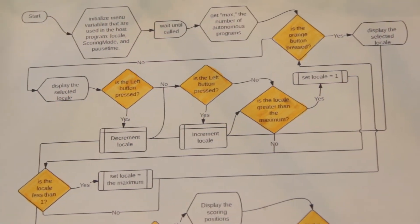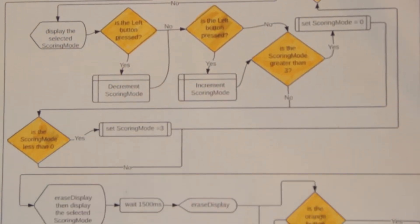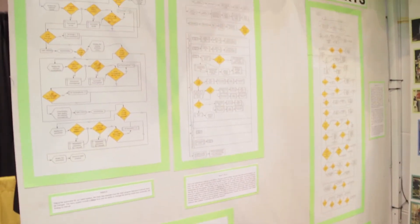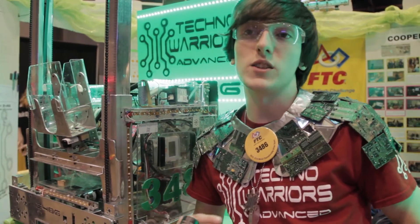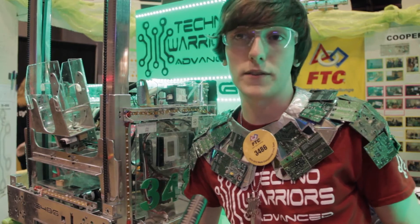One of the new features that we designed in RobotC this year was a function that we made called Protect a Motor, or P-Motor. What the function does is it monitors the rate of change on a motor using an encoder. So if a motor isn't spinning fast enough in comparison to the amount of power being applied, P-Motor will cut off the motor.